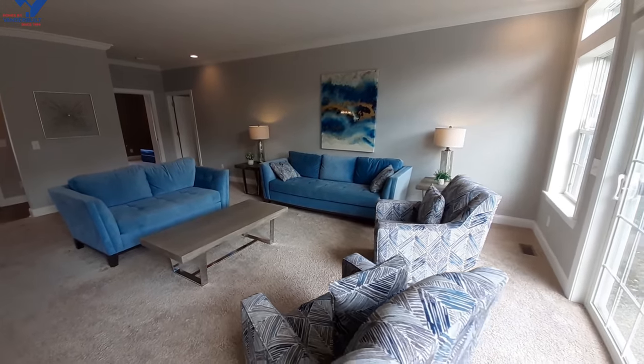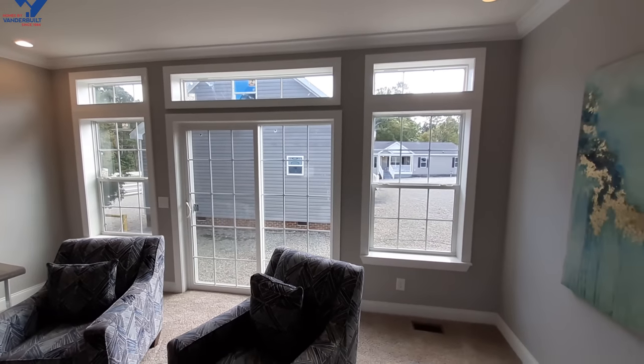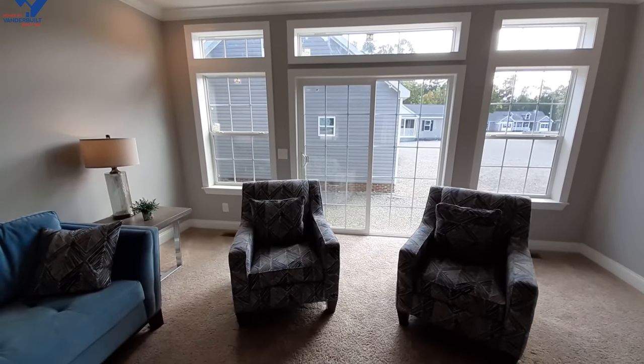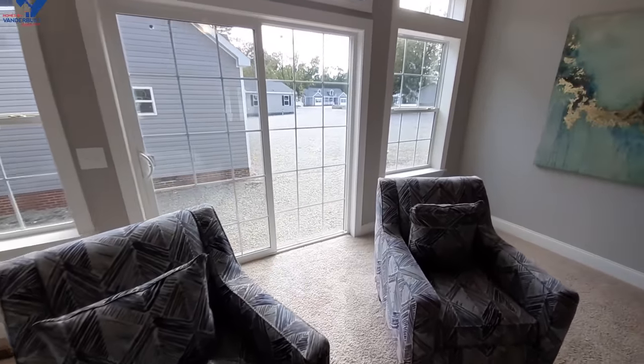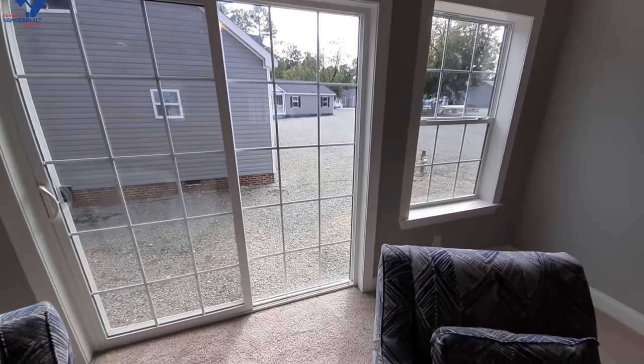It's a really nice living room — love all those windows right there. Imagine yourself outside here with a great big patio off this sliding glass door going from end to end of the home.